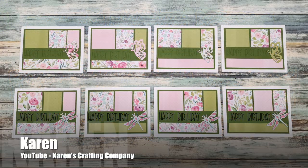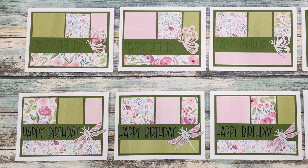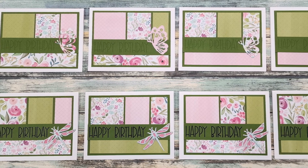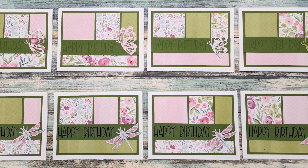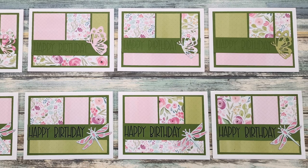Up next is Karen of the Karen's Crafting Company YouTube channel. She has also made a set of birthday cards this month and each of her pieces is a different pattern paper. I love the added butterflies and dragonflies and how she has adjusted the height of the sentiment strip to fit her needs.